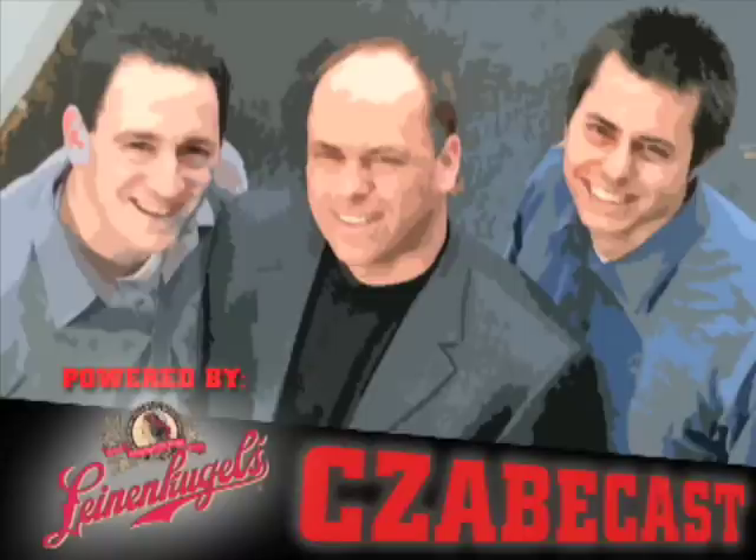Hey, look at this. I've got the Hammacher Schlemmer — thank you for sending us the catalog. It is German for 'shit you don't need.' I don't believe that's the case.